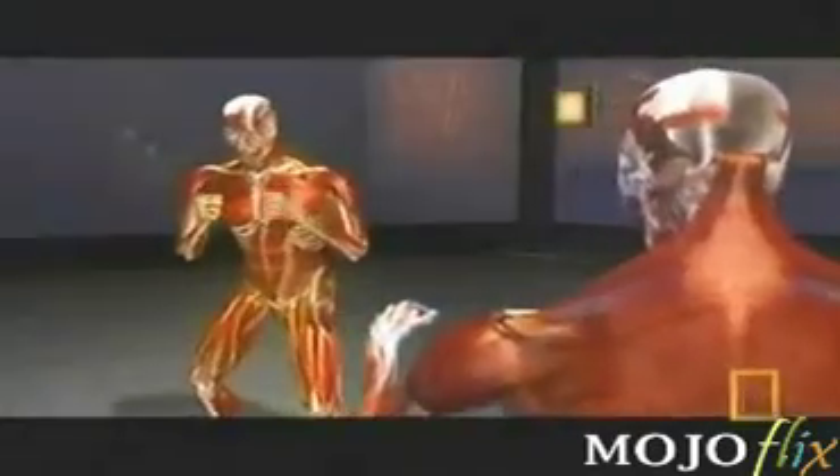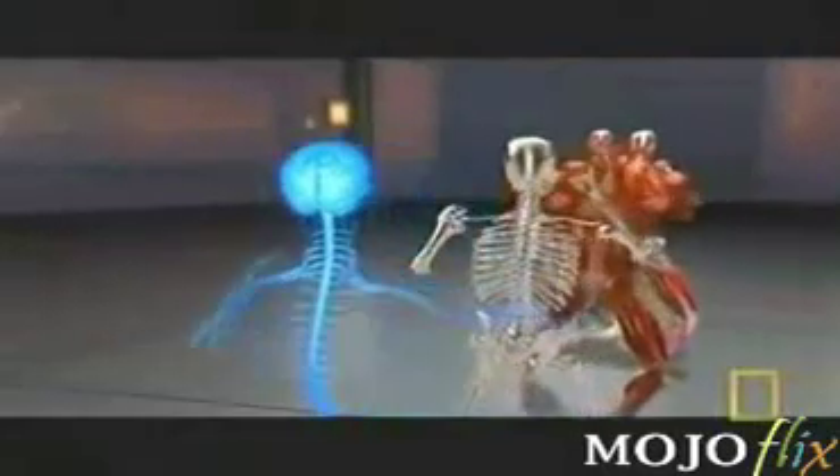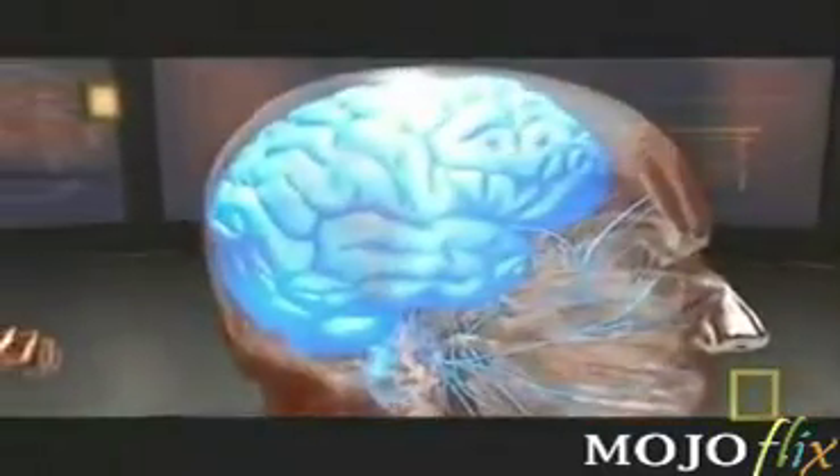Data from the dummy, combined with motion capture of Steve's punch, provides an inside view of devastation. When Steve's thousand-pound punch lands, it sends the brain sliding inside the skull.